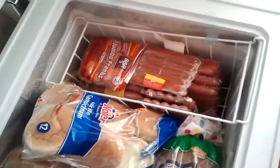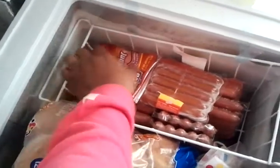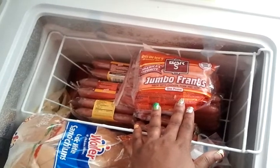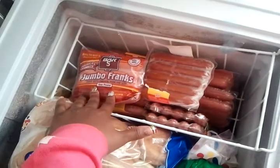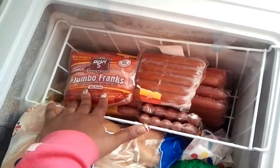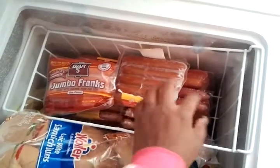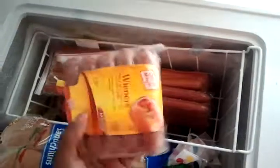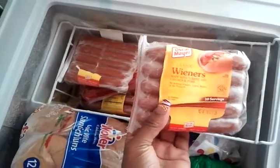There's way more stuff at the bottom but I don't want to take everything out. This over here is something I got from Walmart — I had a coupon, it was a dollar off, and I ended up paying under ten dollars for about 40 packs. I donated some to my church for the cookout, and we also gave away free hot dogs to the community for our outreach program this summer.